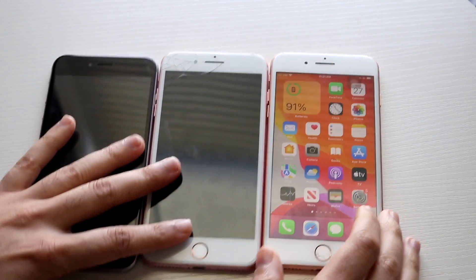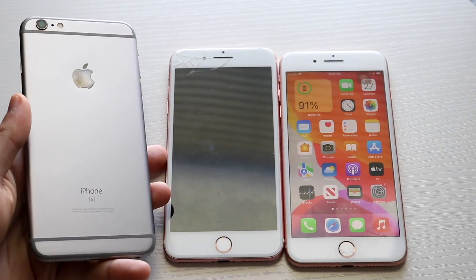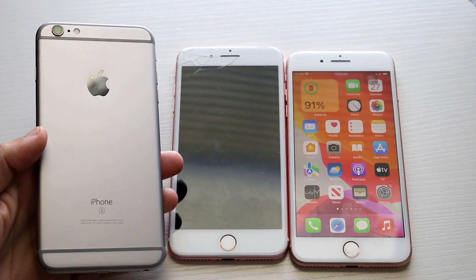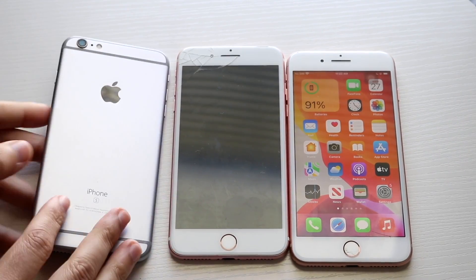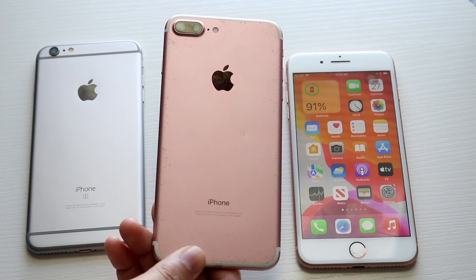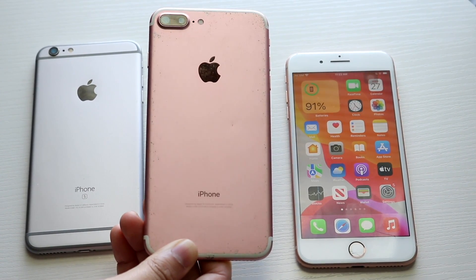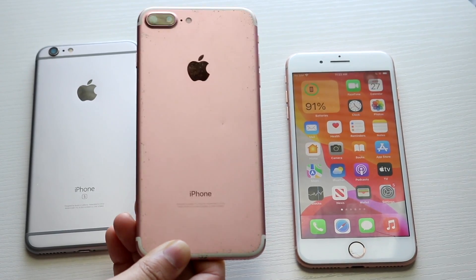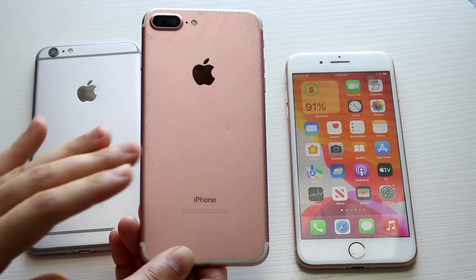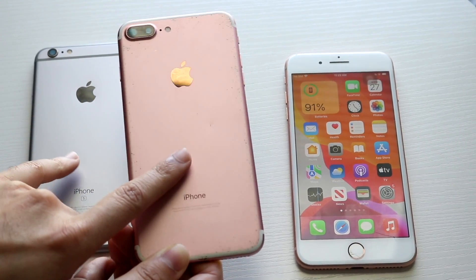Looking at all three, I'd only really recommend two of them. I wouldn't recommend buying an iPhone 6S Plus anymore — it had its time and was an important iPhone, but there's really no reason to pick it up now. The iPhone 7 Plus makes more sense; it's still supported with software and will likely get support for a few more generations. The performance gap between the 6S Plus and 7 Plus is fairly large, and apps will still run on both for a few more years.